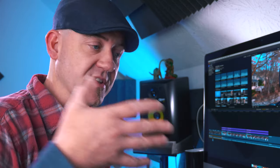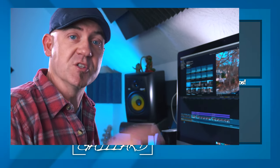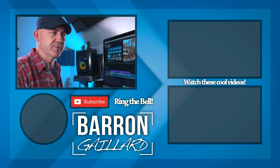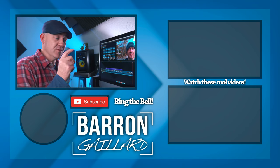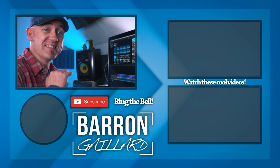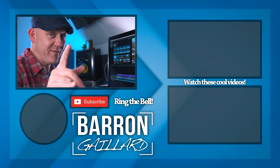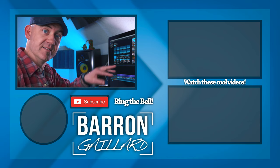If you like this video, do the thing where the thumb goes up. If you did not like this video, do the thing where the thumb goes down. If you want to see more videos like this one, go ahead and do the subscribe-y thing, and you've got to ring the bell. Bing! And that is everything I've got for you today. So go ahead and take your camera, whatever camera it may be, take it out into the world and go make some awesomeness.